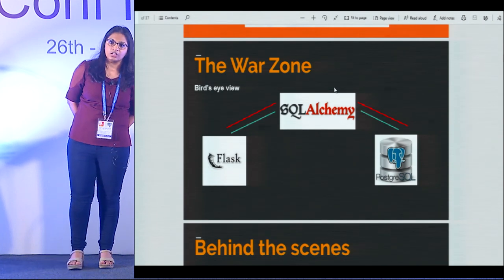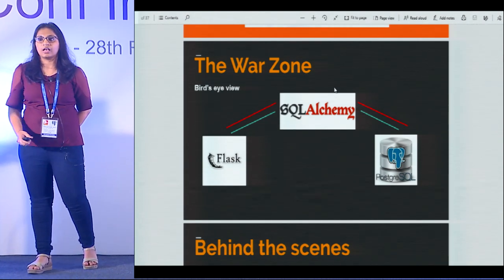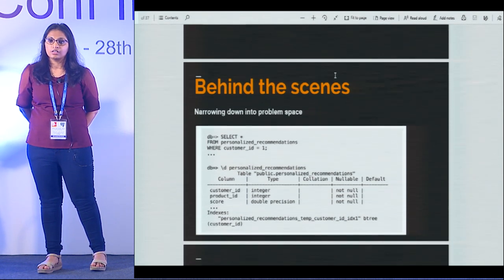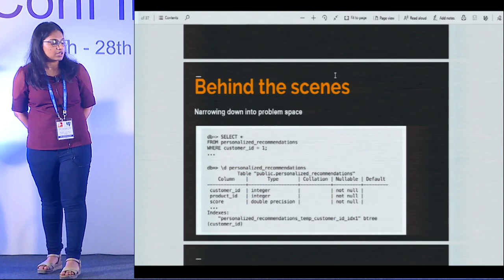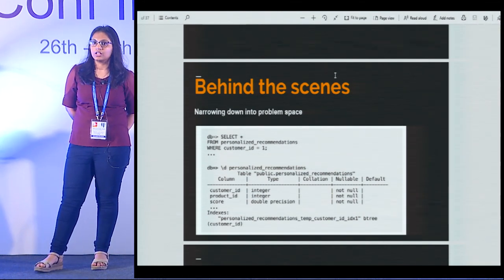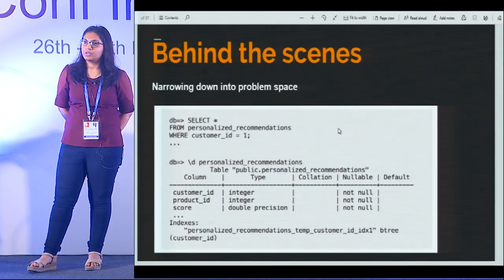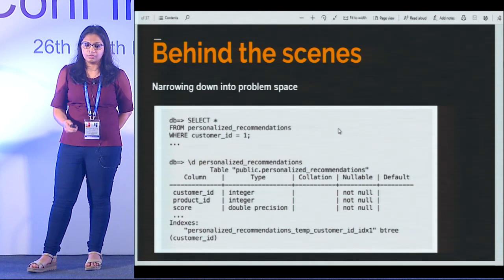If you're an application developer and you have to deal with Postgres, your best friend is EXPLAIN ANALYZE. EXPLAIN ANALYZE gives you the flexibility of looking at what the DB engine is actually doing behind the scenes. We had a table called personalized_recommendations, and the queries the recommendation system was running were simply: SELECT * FROM this table WHERE customer_id is so-and-so. This is a simple query — no complex joins, just a simple database lookup. And we already had an index on customer_id on this table.